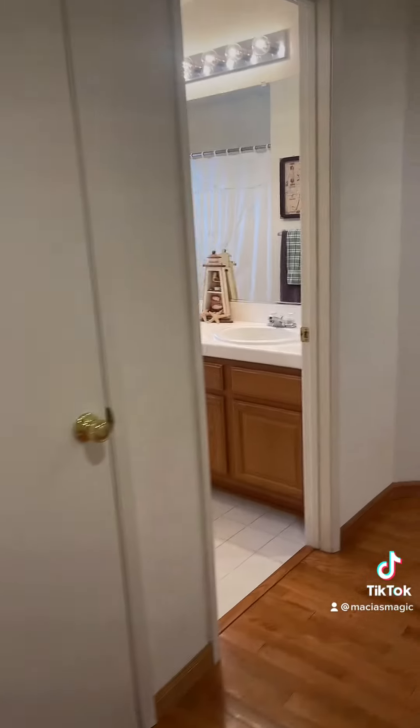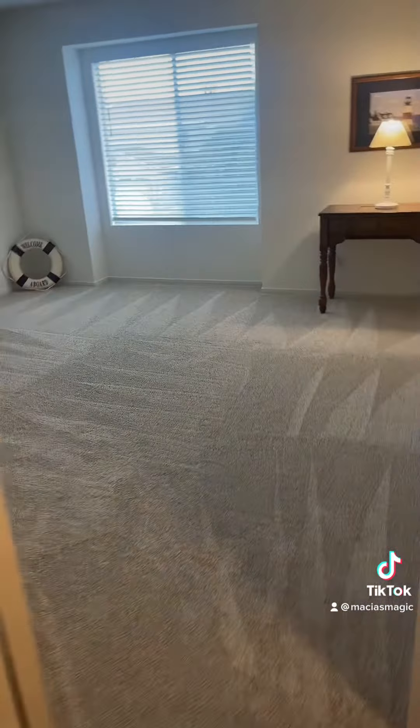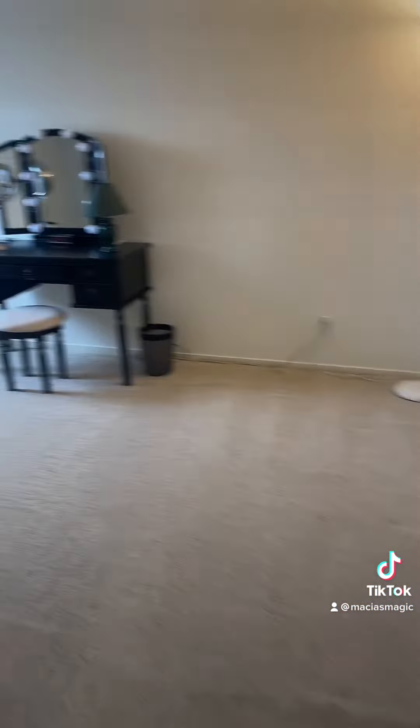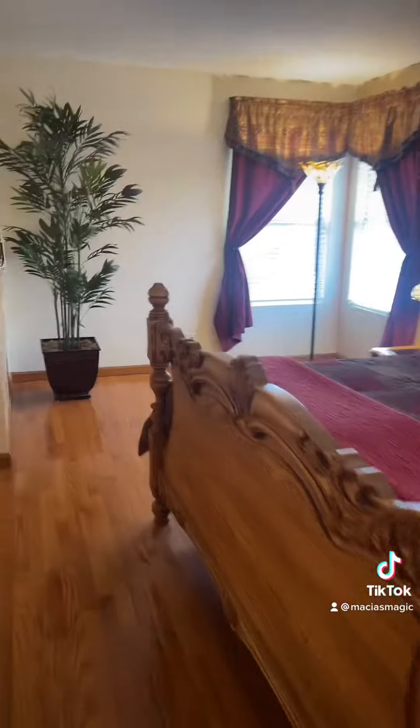There's a full bath with double sink and shower over tub, and brand new carpet throughout. These are big bedrooms. The house is move-in ready — it's beautiful, clean, and very well maintained.